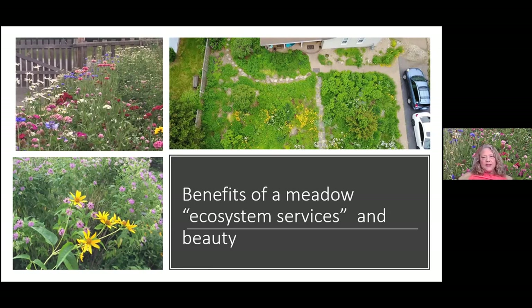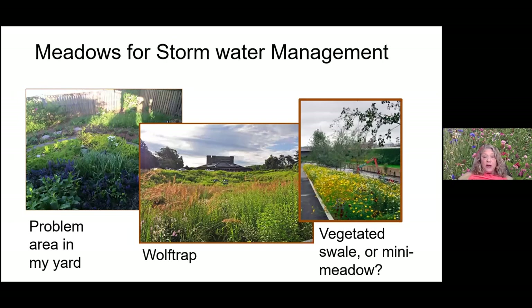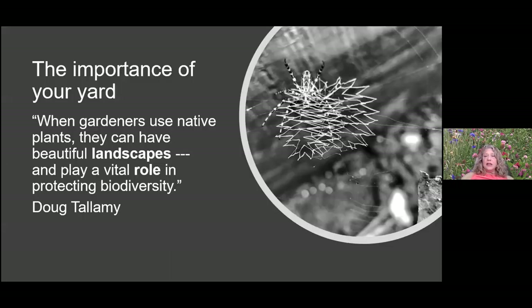The ecosystem services meadows provide are significant. Meadows are great for stormwater management — here's a meadow at Wolf Trap and a small area I planted to deal with a problem slope in my yard. We could call it a mini meadow, a vegetated swale, or conservation landscaping. Even a hell strip could be considered a small meadow and can do the same thing for stormwater.